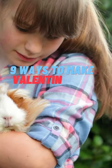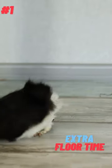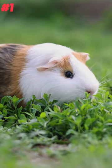9 ways to make Valentine's Day special for your guinea pig. 1. Give your guinea pig some extra floor time to explore and play in a new, safe area.